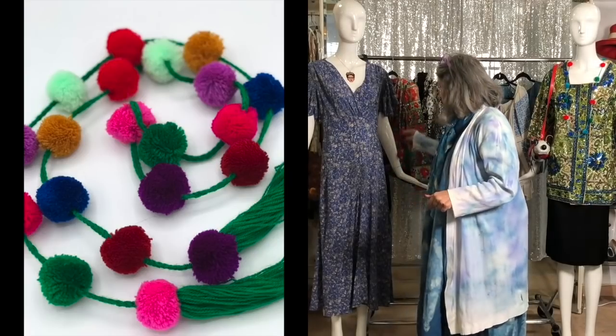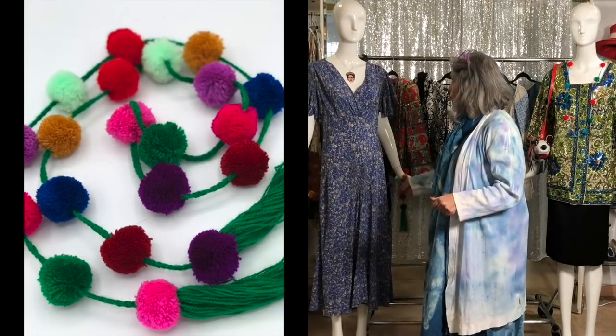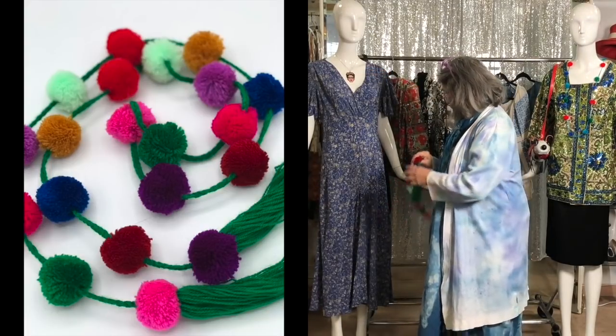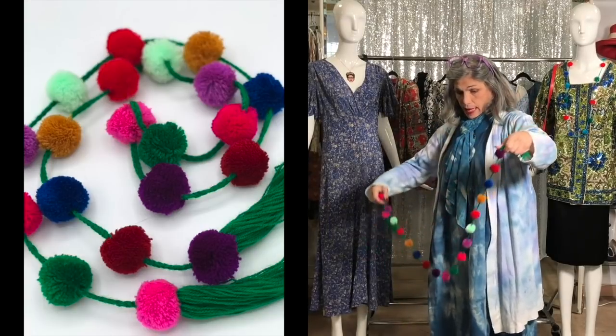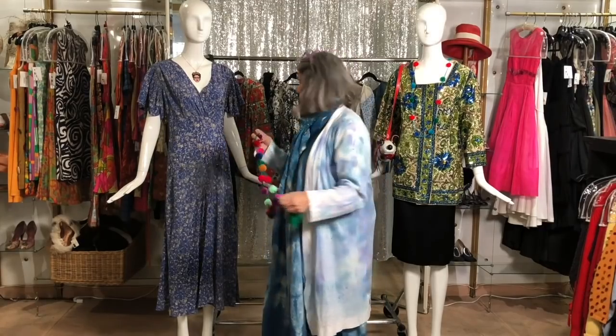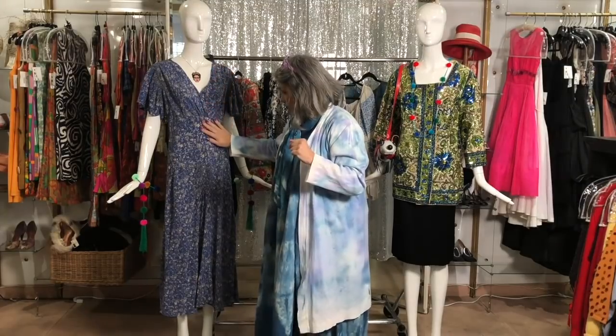To add a splash of color to go with Frida's hair piece, this pom pom belt, necklace, headband — whatever you want — I bought this also in Puerto Vallarta. I think it's from the state of Chiapas. So that's this mannequin.